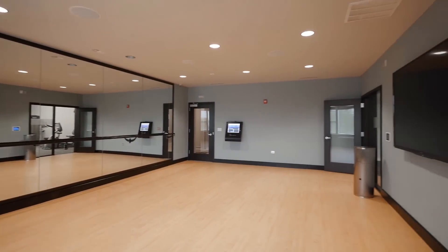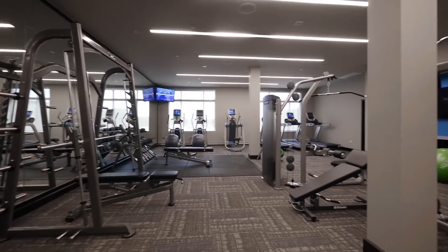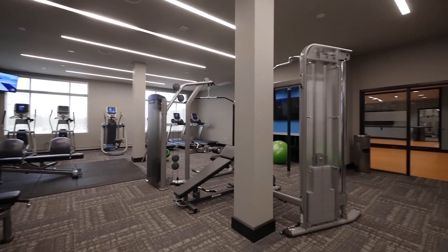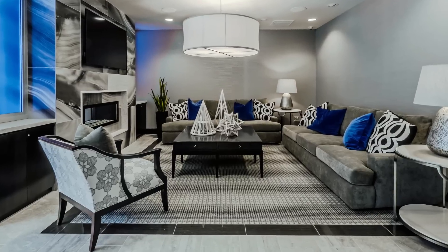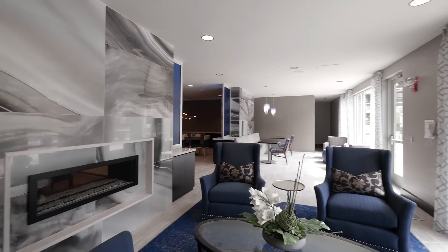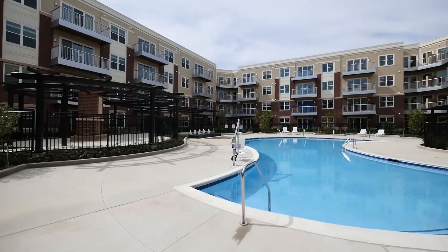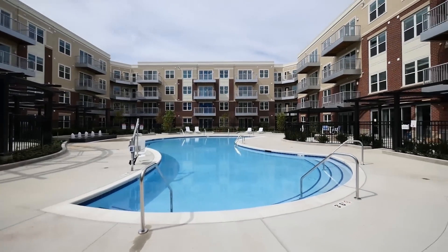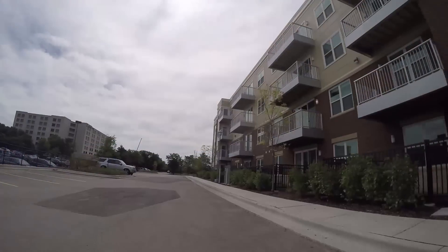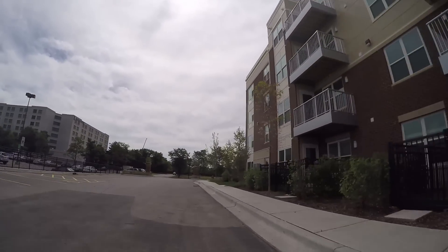The second floor yoga pilates studio has well beats on demand video and is adjacent to a large fitness center with the latest pre-core cardio and strength training equipment. There's a resident lounge and party room with a catering kitchen and furniture groupings that can accommodate multiple gatherings or a large group. The lounge opens to a courtyard with a pool, fountains, and several private grilling areas.